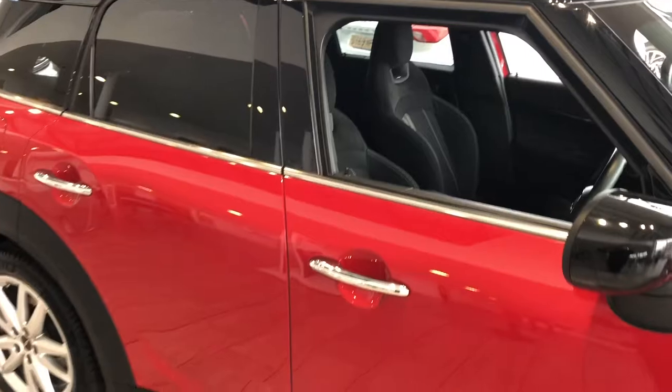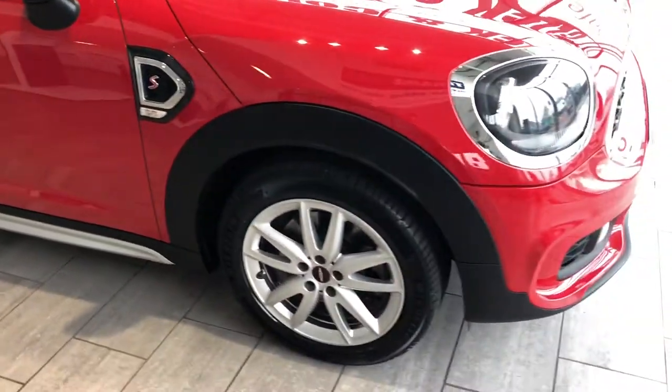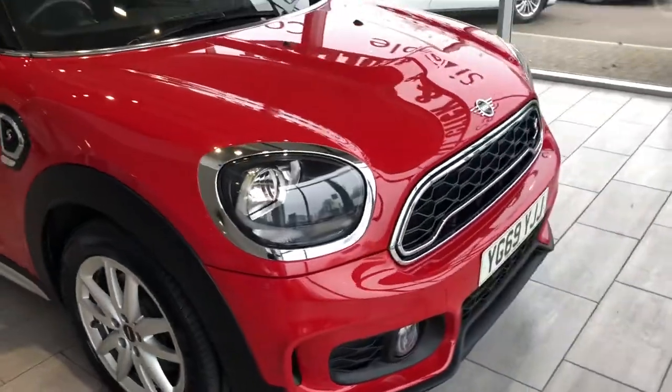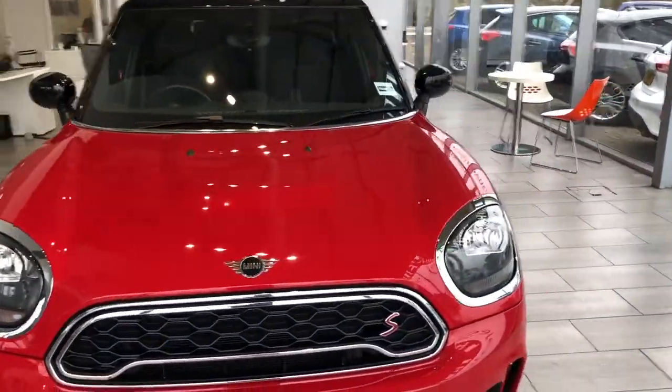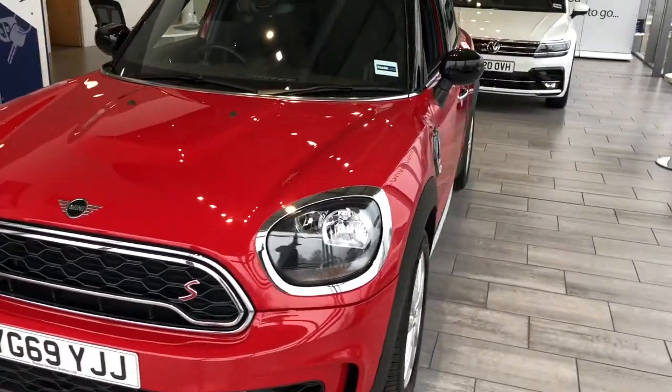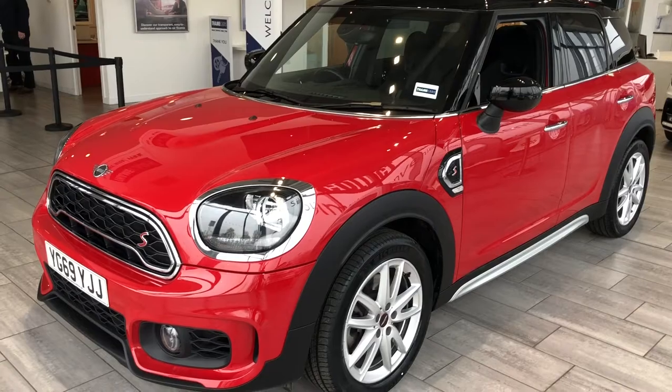If this looks like the Cooper S for you, why not reserve it for just £99 on our website? That will take the car off sale for 48 hours. On our click and collect service operating during lockdown three, you can come and collect this car in a COVID secure way, paying by bank transfer before you come down.